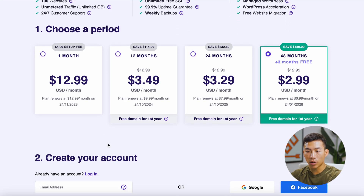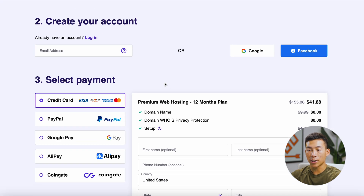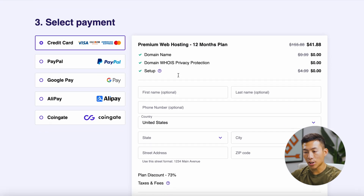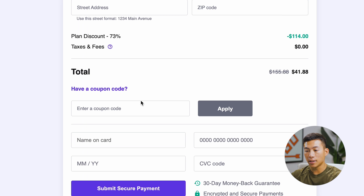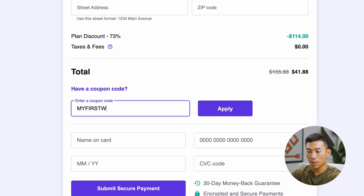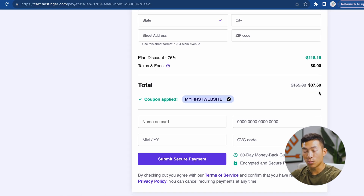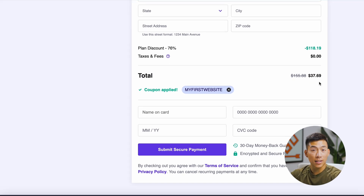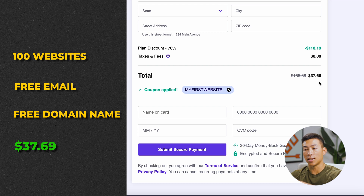Now it's going to bring me to this page where it asks how long I want to have the plan for. They have one month, 12 months, 24, and 48 month plans. I recommend going with either the 12, 24, or 48 months because the one month plan is a lot more expensive. So let's go with the 12-month plan — I can scroll down and create my account. Down here where it asks if you have a coupon code, go ahead and enter the code 'myfirstwebsite.' Once I apply, you can see that it's now $37.69 — so you're getting one full year of web hosting with 100 different websites, free email, and a free domain name all for just $37.69.